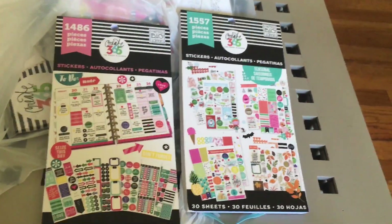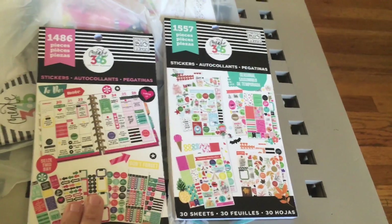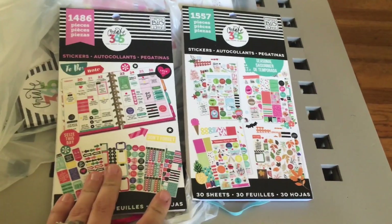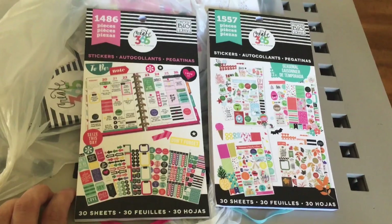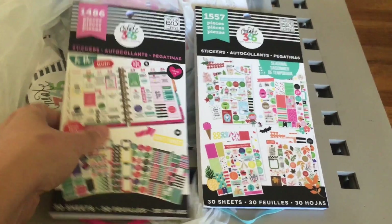One main reason I'm super stoked about these is I was looking for a sticker subscription on Etsy, and now I feel like I don't even need that. I can just buy the Happy Planner Create 365 stuff, have it all match and fit correctly, be really reasonably priced, and pick it up at Michael's without having to pay shipping or any of that.